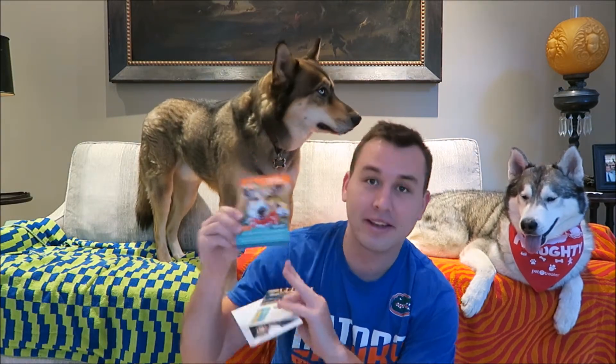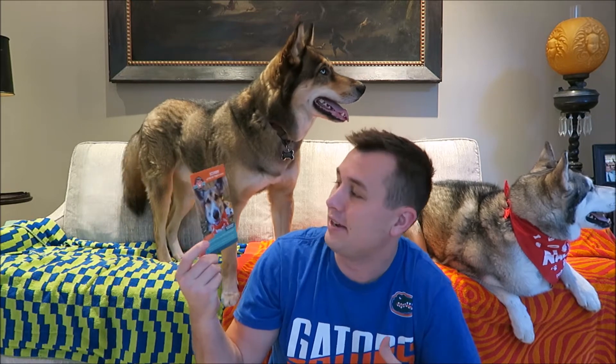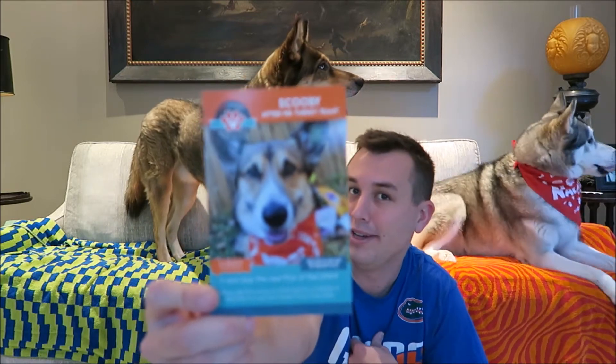The first cards in here are for the 'Pick of the Litter,' which is the pet of the month. You can send in pictures of your dog and it'll get you extra stuff in your box. This month's pet is Scooby, a corgi. There's also a card about using hashtag pet treater on social media for features, an ad for Bright Sellers wine distributor, and a $30 gift card to a website where you can turn your dog into a pillow — hilarious!